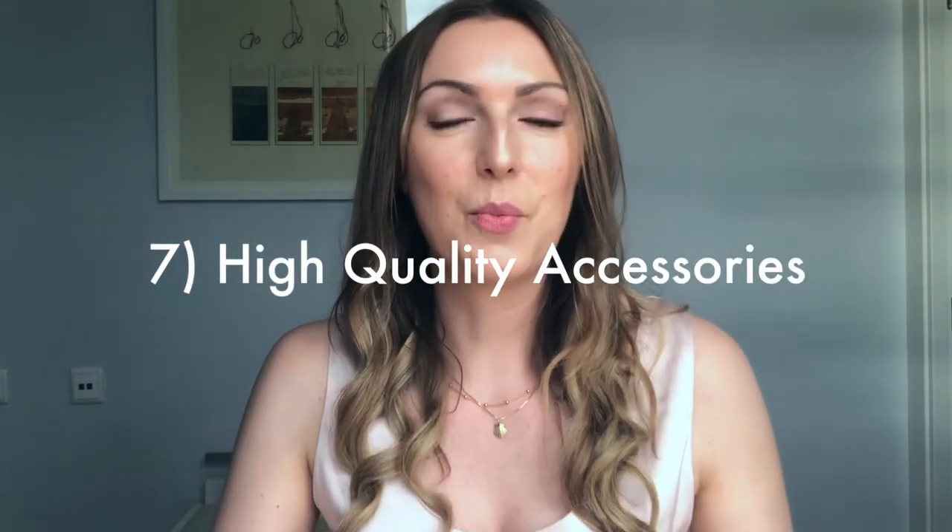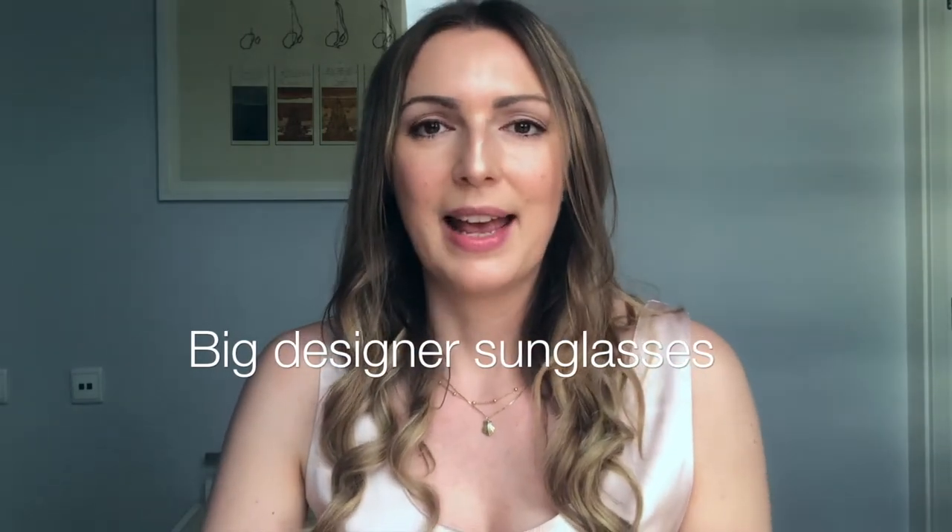Number seven: use high-quality accessories. Accessories are one of my favorite topics, and this is the one thing I would splurge on — a high-quality, maybe designer, pair of sunglasses. Big ones are the best. When you put on designer big sunglasses, they will elevate any outfit. Even if the outfit is inexpensive but looks high quality, those designer sunglasses will make it even more classy, sophisticated, and expensive. If you have the budget to splurge on one item, I'd splurge on sunglasses, as you can also wear them with any summer outfit.